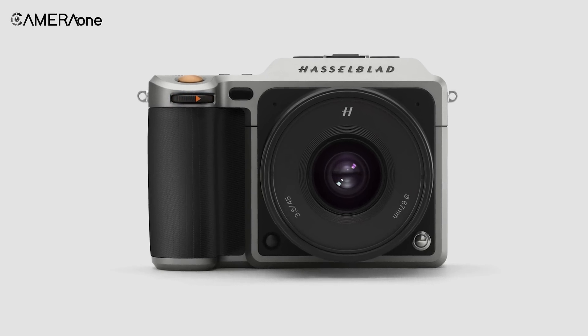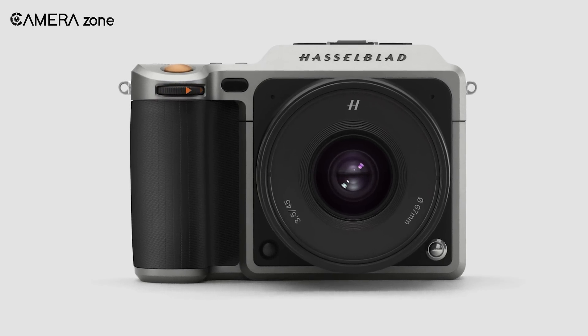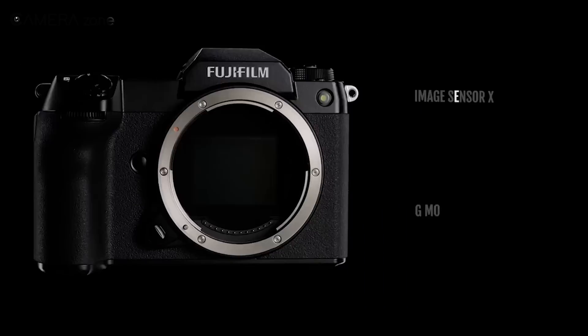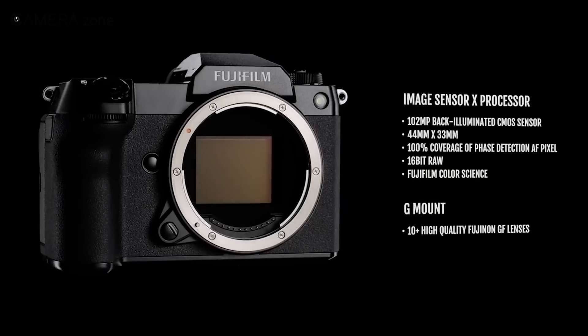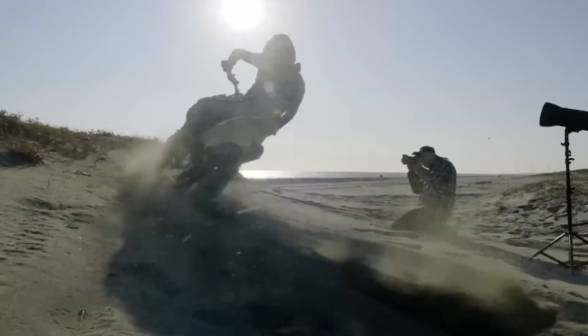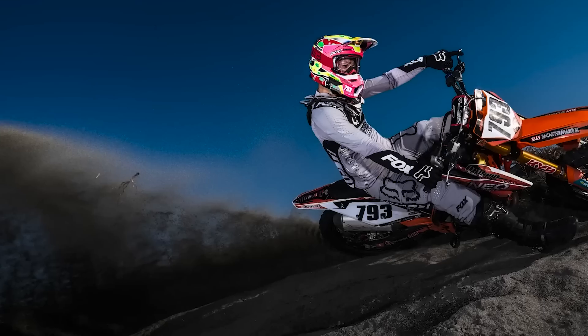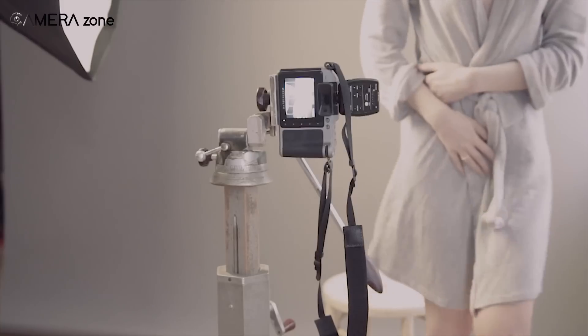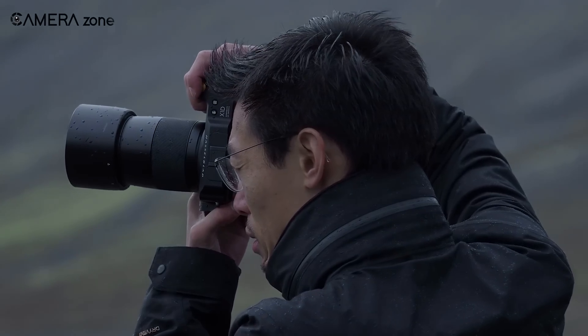The competition in the medium-format space has intensified, particularly from Fujifilm's GFX series, which has pushed the boundaries of what medium-format cameras can do, especially in terms of speed and video capabilities. Hasselblad will need to respond to these market pressures while staying true to their core values.